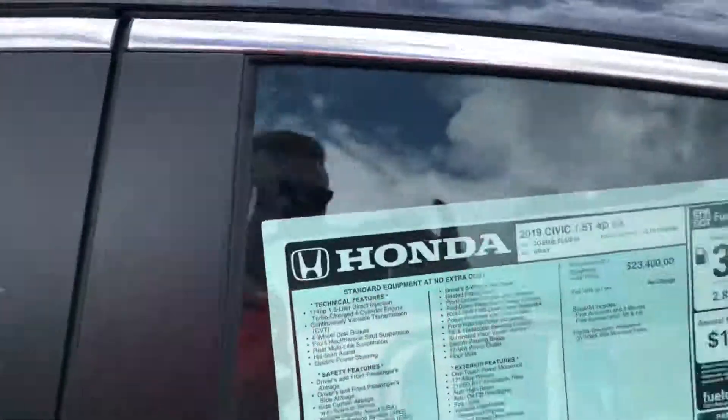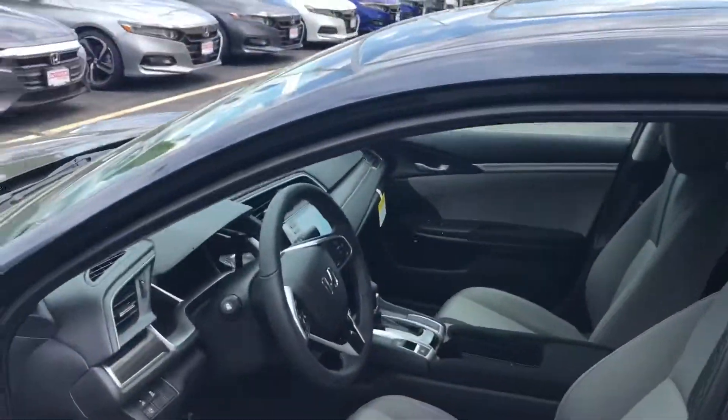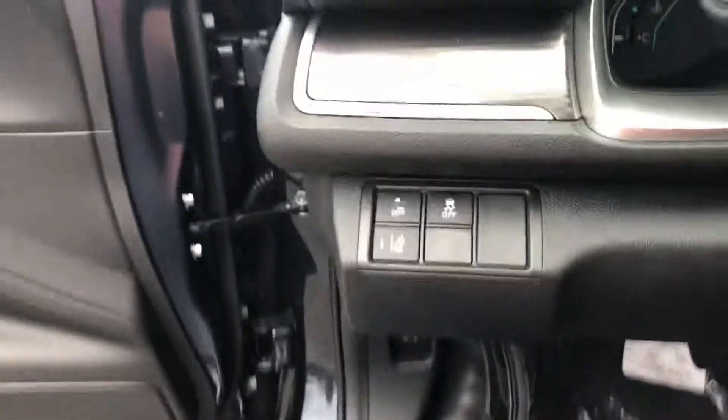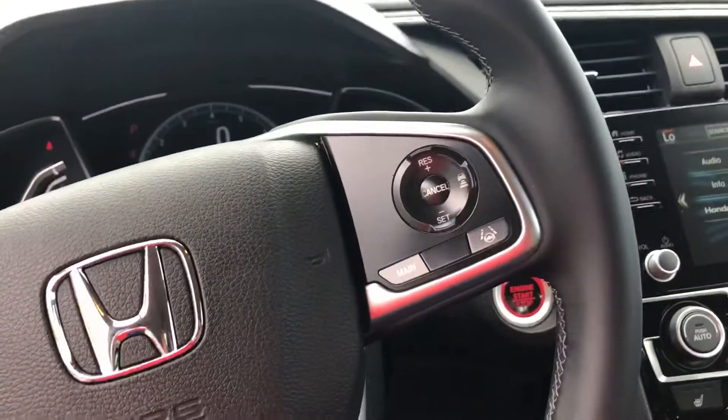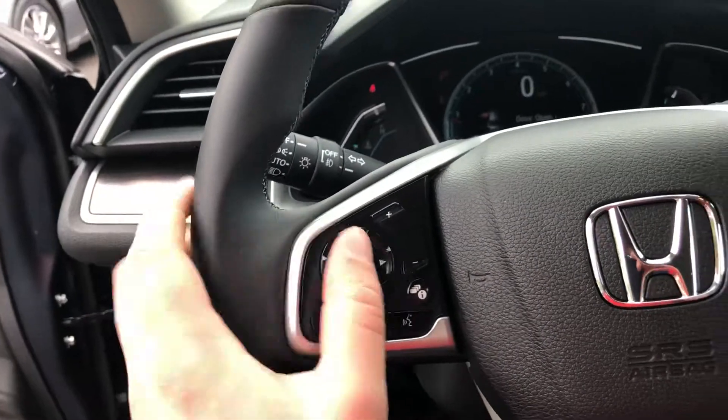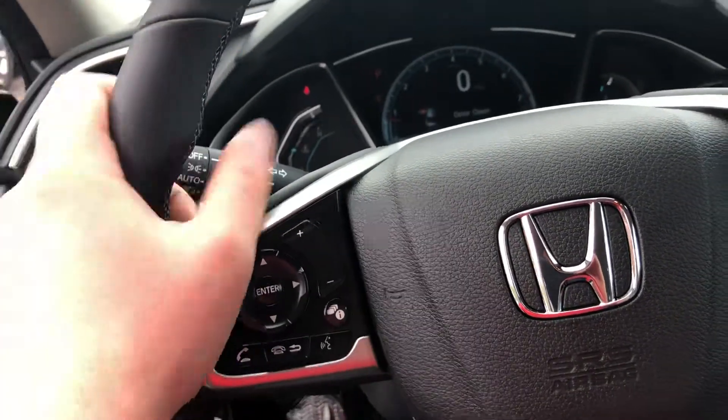Nice gray interior, power driver's seat. Honda Sensing is all standard now, so you're going to get your forward collision mitigation, your road departure mitigation, your adaptive cruise control, and your lane keeping assist — all standard. Bluetooth and steering wheel controls as well.